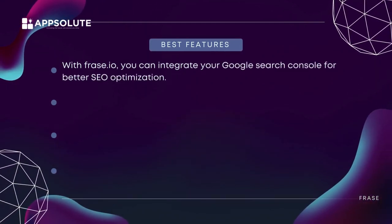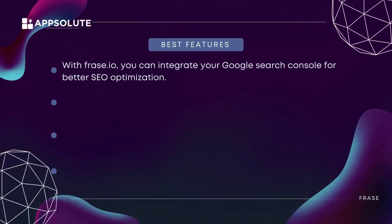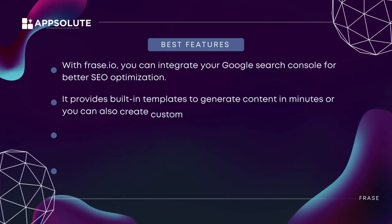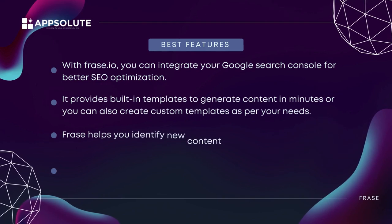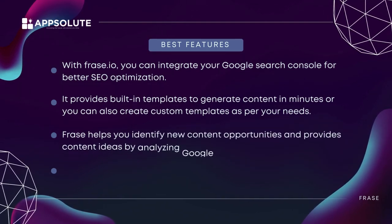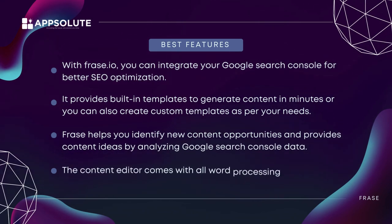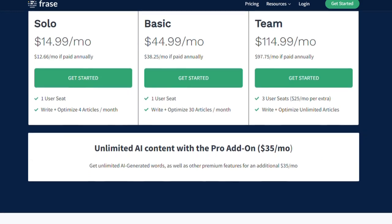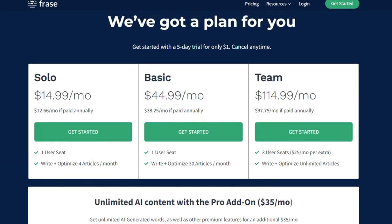Best features: with Frase.io you can integrate your Google Search Console for better SEO optimization. It provides built-in templates to generate content in minutes, or you can create custom templates as per your needs. Frase helps you identify new content opportunities and provides content ideas by analyzing Google Search Console data. The content editor comes with all word processing features to help you format your content. Pricing: Frase has no free trial, but you can get a five-day trial for $1. The solo plan starts at $14.99/month or $12/month if you pay yearly.